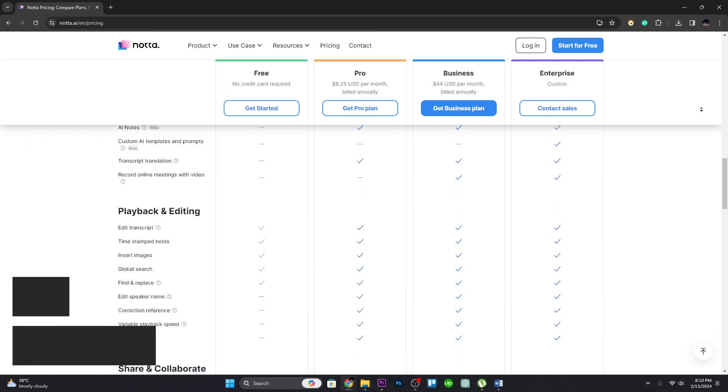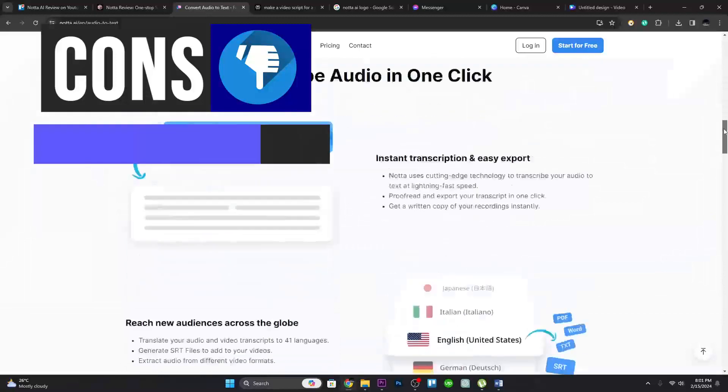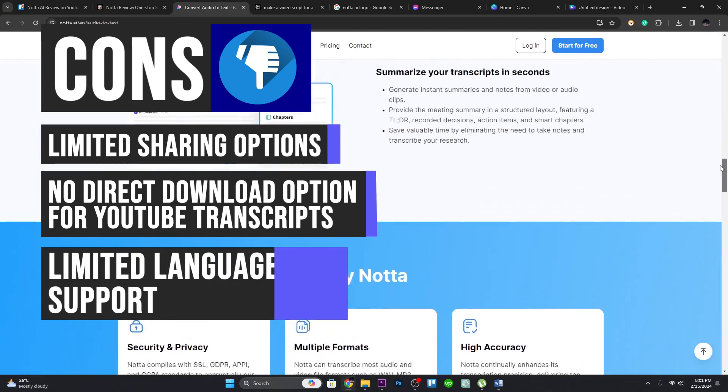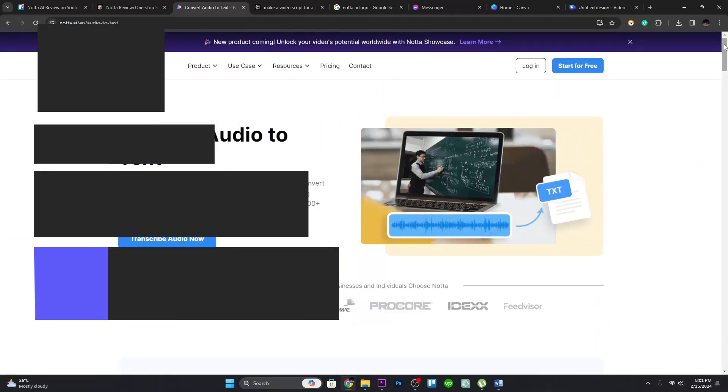On the other hand, Nota AI does not offer a wide range of sharing options, though users can share transcripts via email or direct link. Users must copy and paste the text from the transcript into a Google Docs or Microsoft Word document to download it. Nota AI supports more than 100 languages, but it may not cover all languages equally.